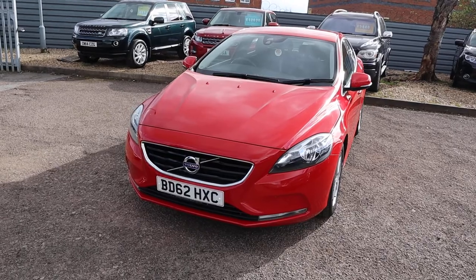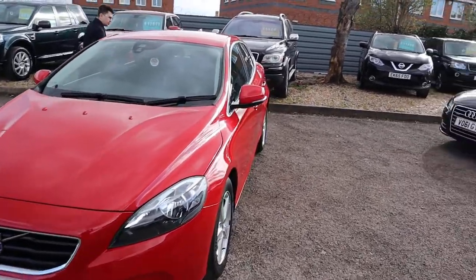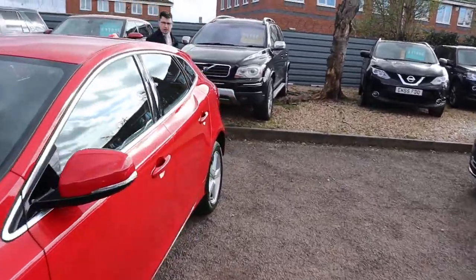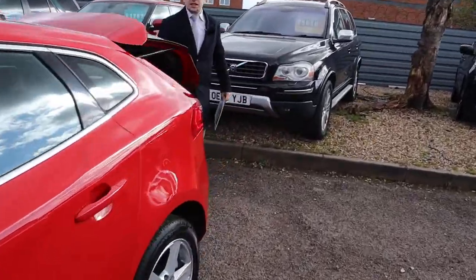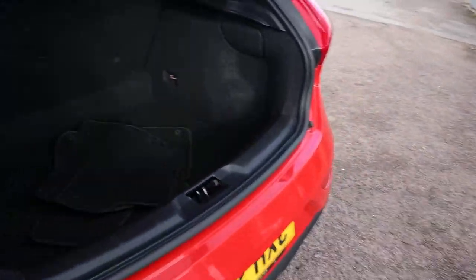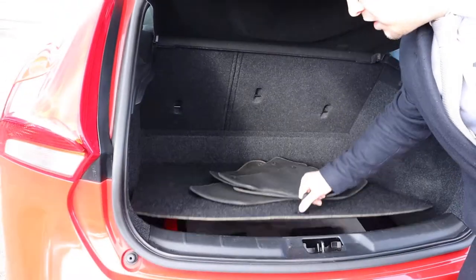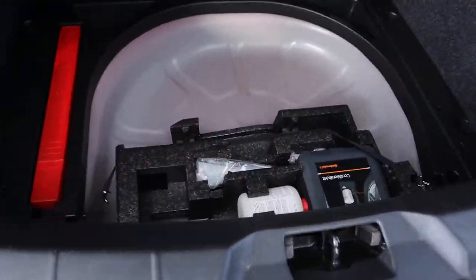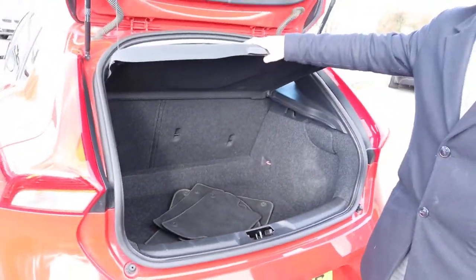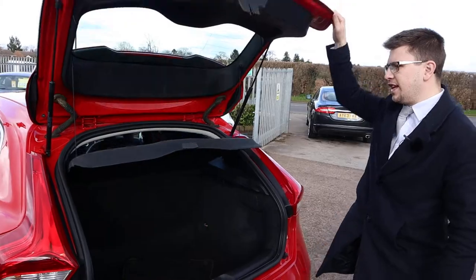Let's head to the back of it and work our way in. Very sizable boot space. Got your floor mats there ready to be put in, you've got your tyre kit just there. This rear load cover can be taken out and those seats can be folded down giving you even more space if needed.